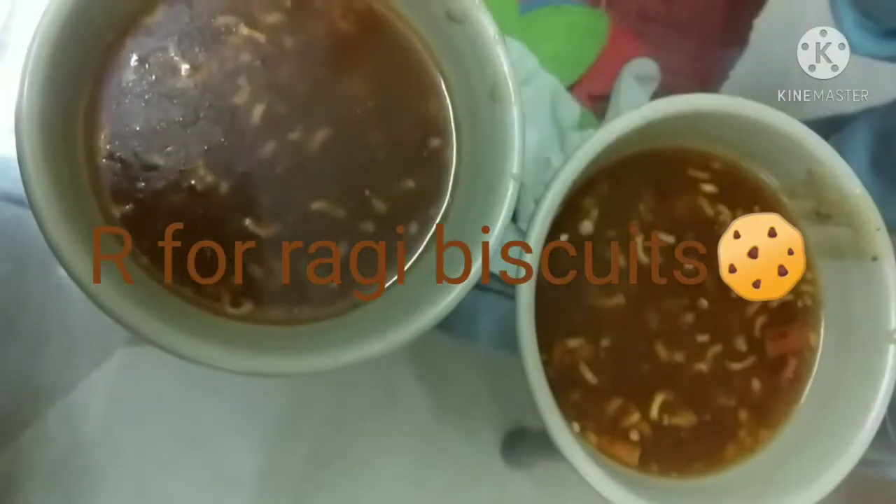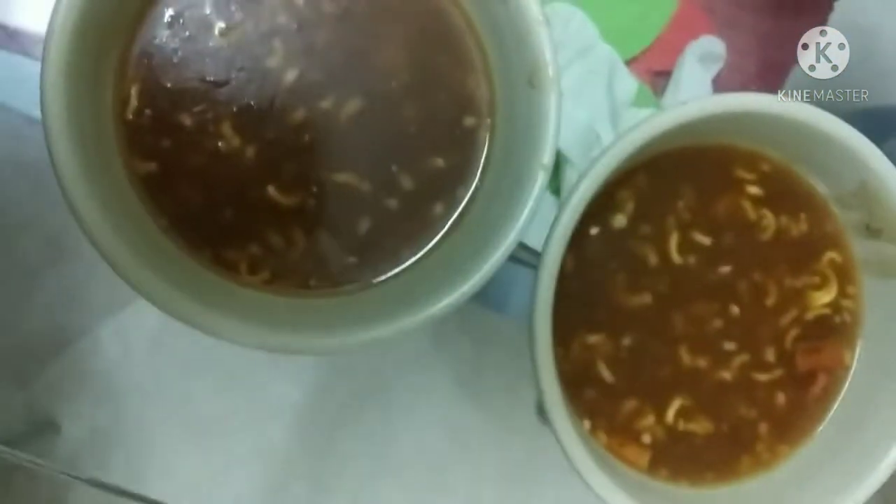Hey guys! For S, we are having soup. Yum yum! I can't wait to try it.